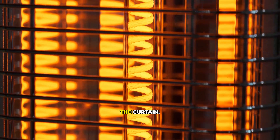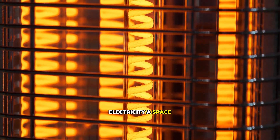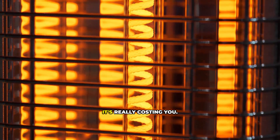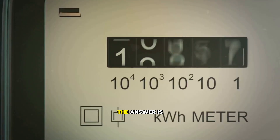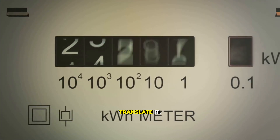Today, we're pulling back the curtain. We're going to find out exactly how much electricity a space heater uses and what it's really costing you. The answer is written in the language of your electricity bill, and I'm going to show you how to translate it.